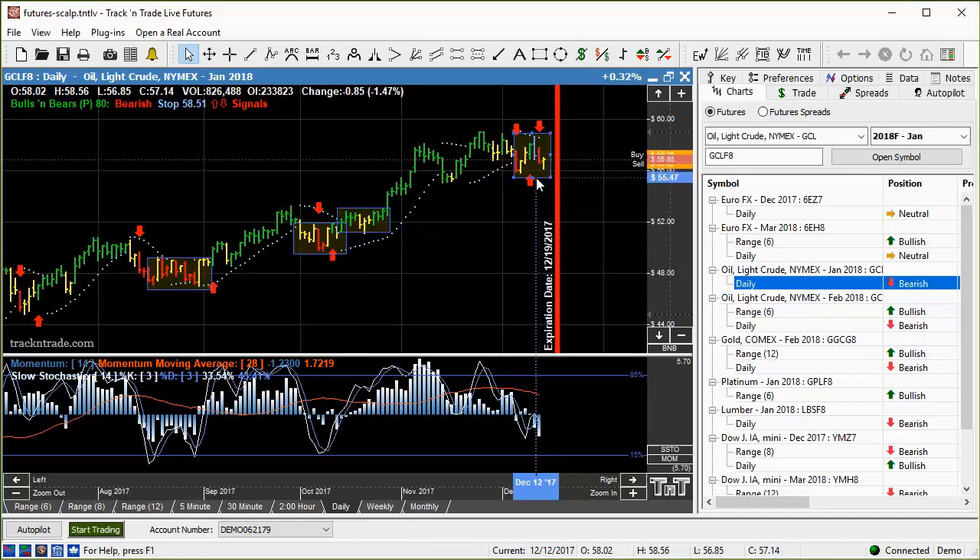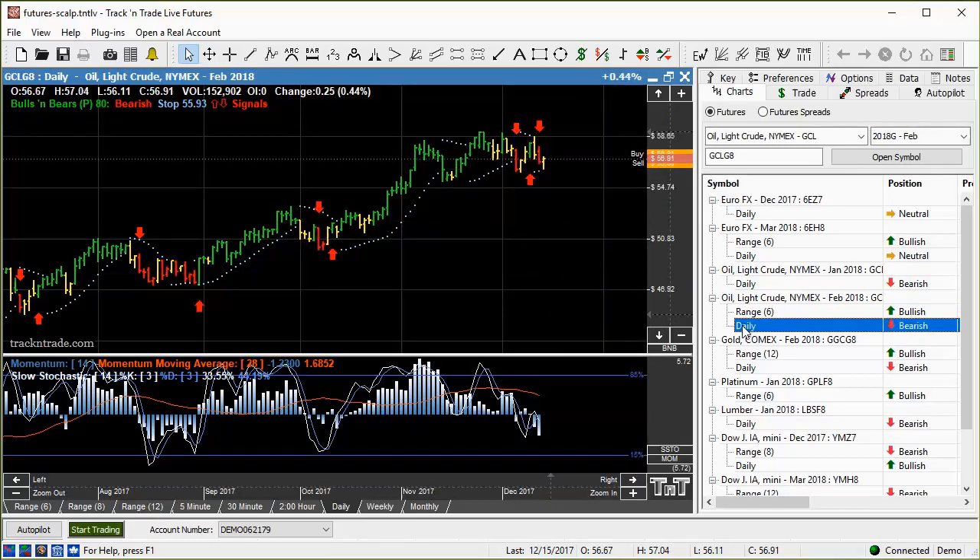We're getting some good volatility in here, so let's drop down to a shorter-term time frame. That big red line right there tells us we need to get out of this contract and move into the next one. So this is the January contract — we're going to dump January and move over into the February contract.